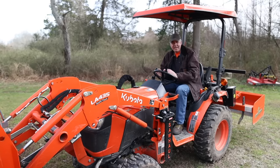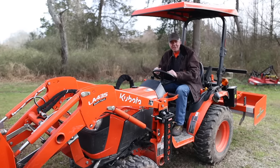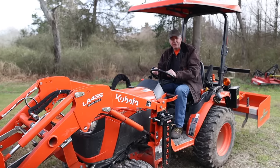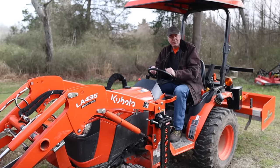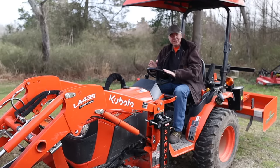These machines are among the handiest and most versatile tools we can have on our property, and I can't imagine not having one. But the bottom line is you need to be careful and focused when operating your tractor and your front-end loader. They are a tool to be respected, and even when used properly, they can be dangerous. So remember: seatbelt on, ROPS up, load her down, and stay focused.